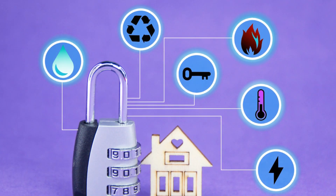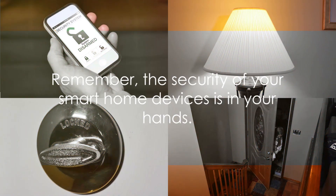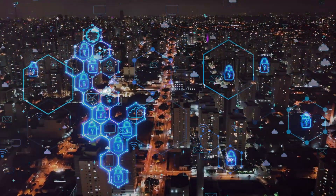By following these steps, you can help to protect your smart home and your privacy. Remember, the security of your smart home devices is in your hands. Take the right steps today to ensure your smart home remains a safe home.